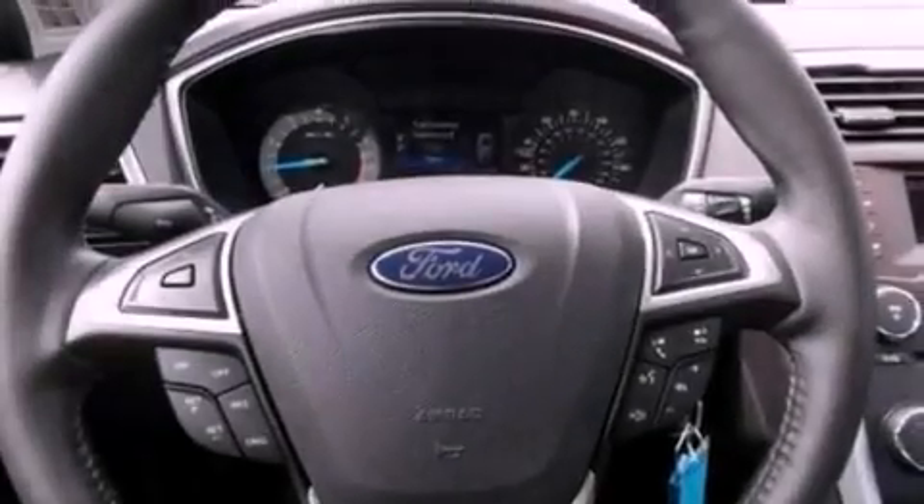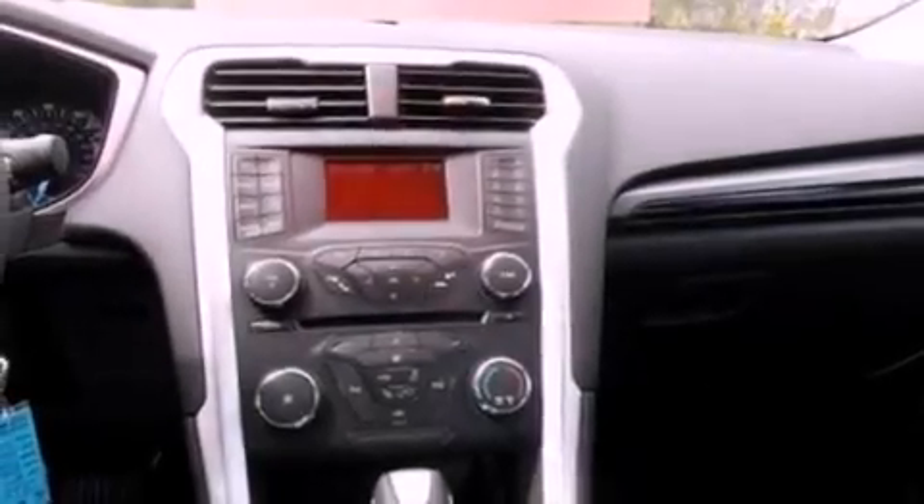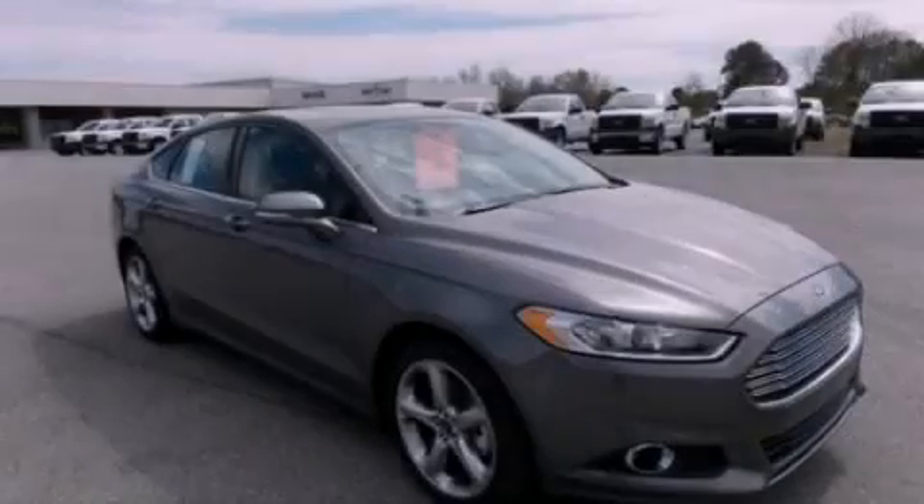Additional features include privacy glass, dusk-sensing headlights, heated side-view mirrors, and an auxiliary power outlet. This vehicle won't last long at this price. Call and arrange a test drive now.